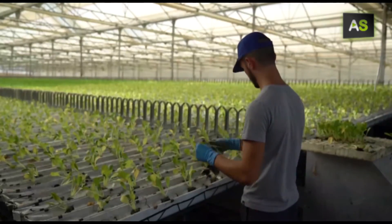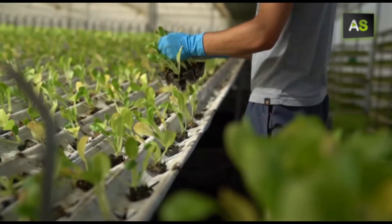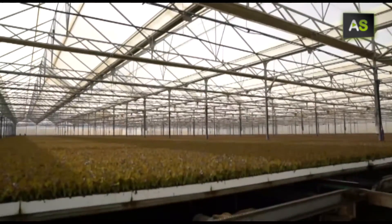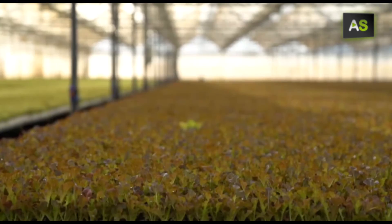Every day they plant 14,000 plants from varieties of lettuce called bok choy and baby leaf, a system far superior to outdoor cultivation.